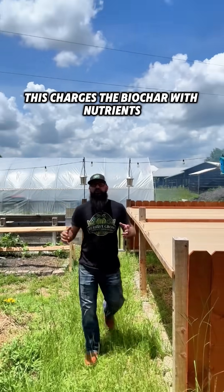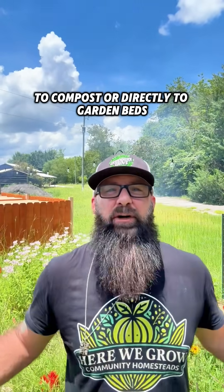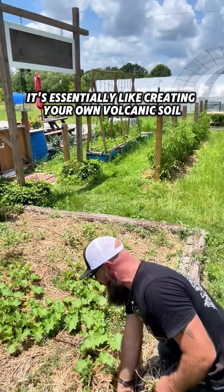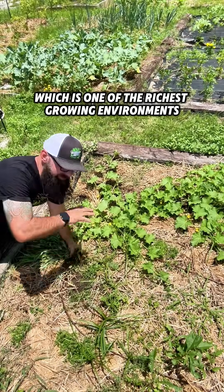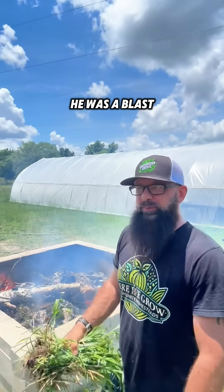This charges the biochar with nutrients. Apply 5 to 10% biochar to compost or directly to garden beds. It's essentially like creating your own volcanic soil, which is one of the richest growing environments on the planet. I used to know a guy who studied volcanoes — he was a blast.